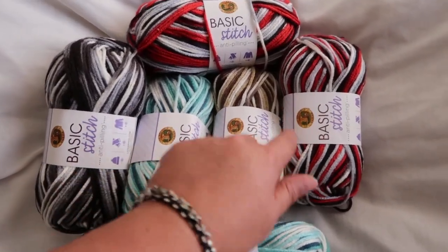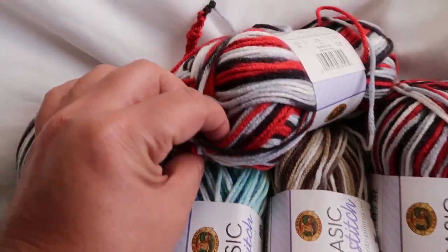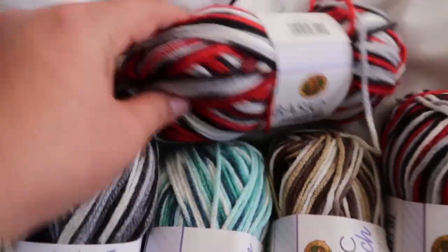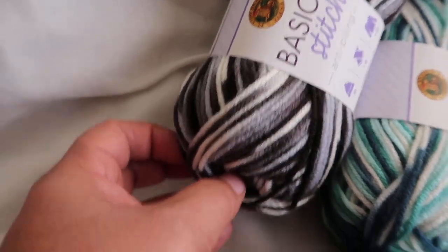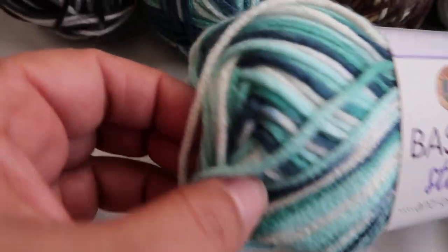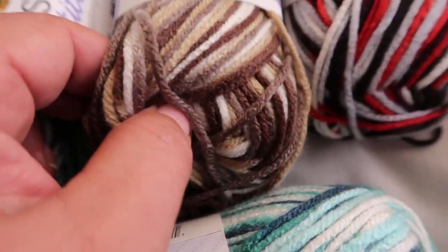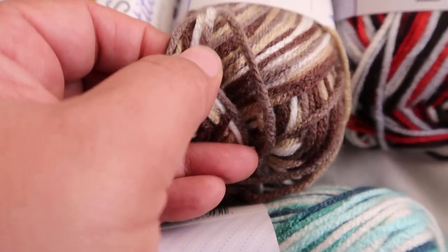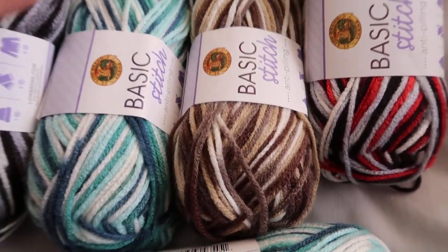One, two, three, four, five, six. You have the red and gray, black and white. You have black and grays and like a white color. This is teal, really, really pretty. And here's a brown and it has taupe and all kinds of different browns, again with the cream color.